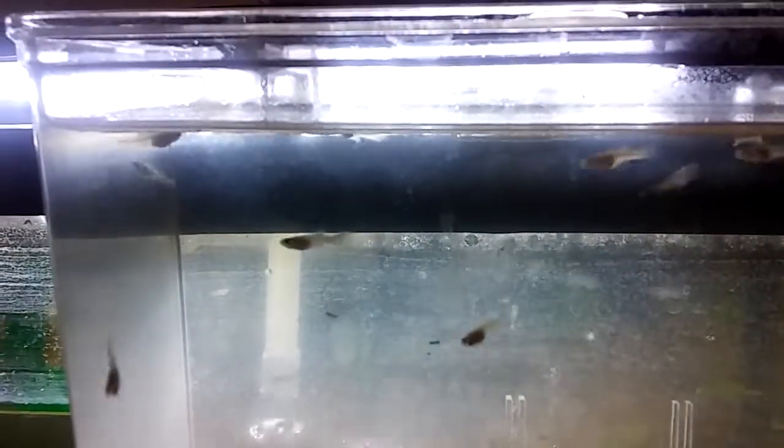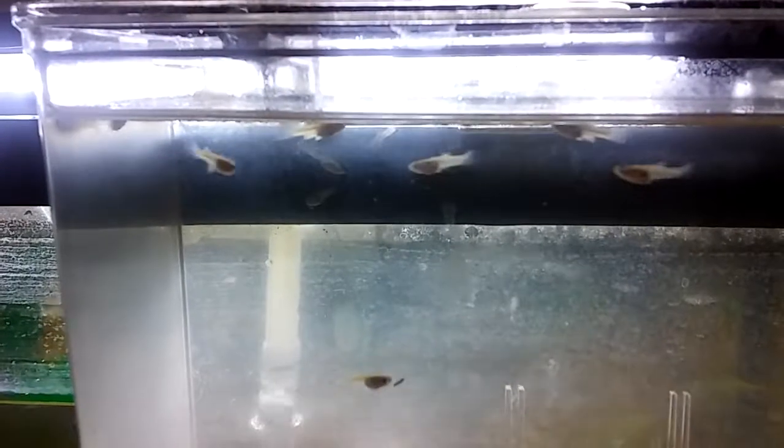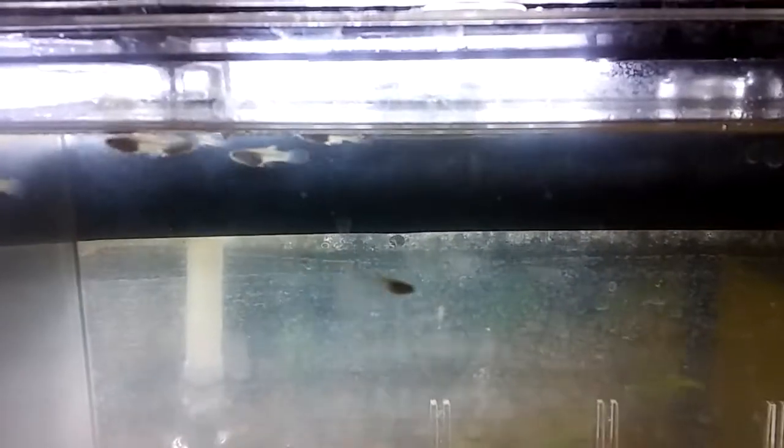See how big they've gotten? They came out looking like mosquito fry. They were so tiny, and now they've gotten so big.